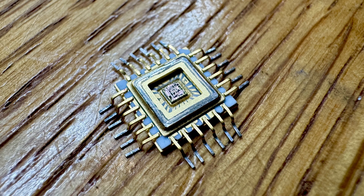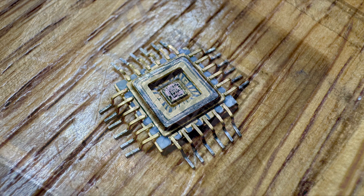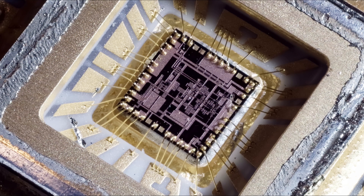Pop the lid off and you can see the die sitting on there — we need to go in and take a closer look. It's got a lot of pins, but like I said, most of them are power and ground for decoupling.